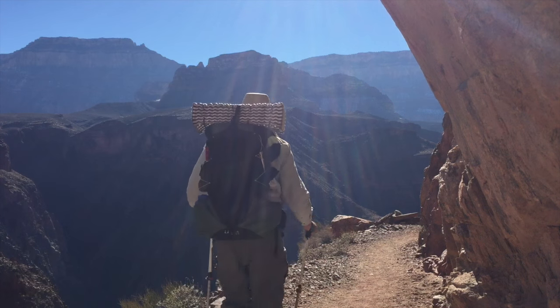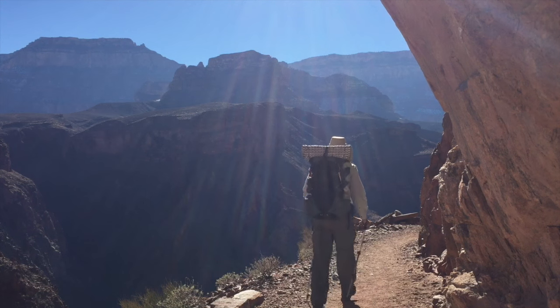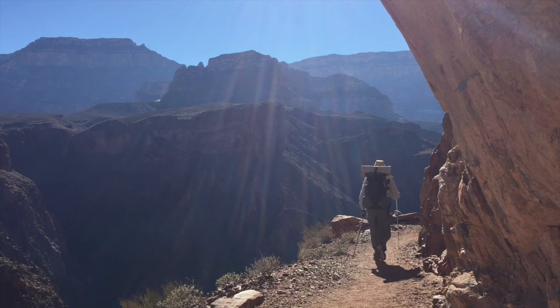I hope you've enjoyed this video and find it useful in using the Grand Canyon North Rim Yurt. God bless you.